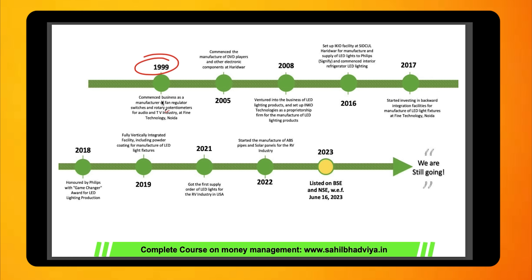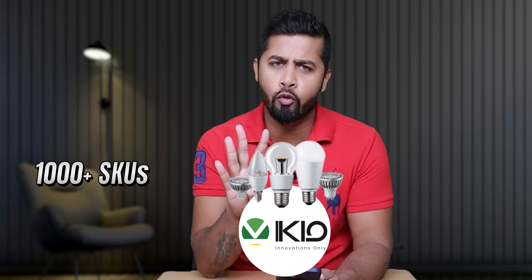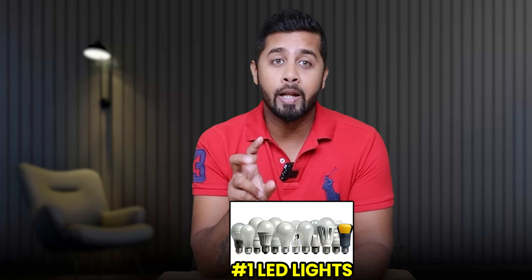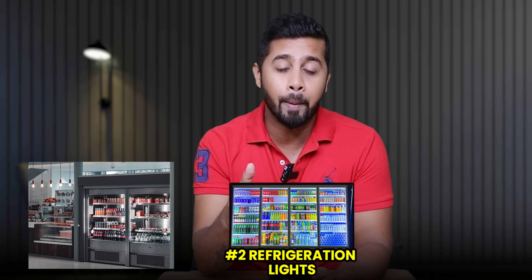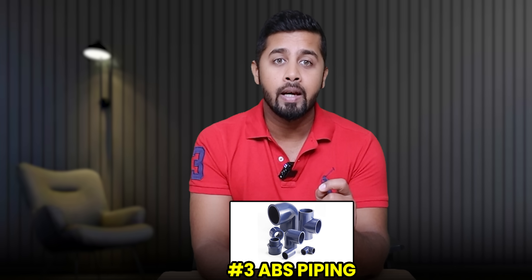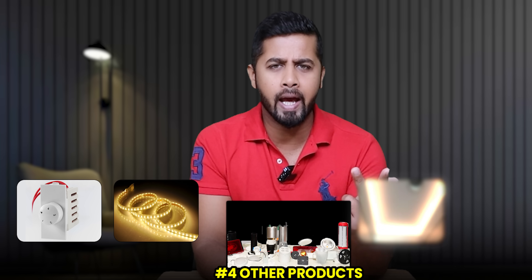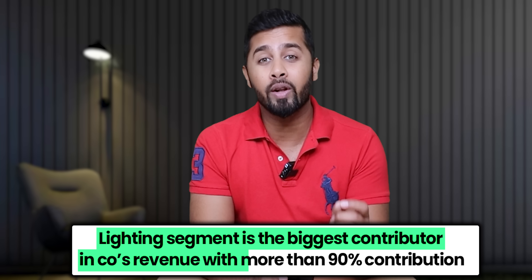IQ started its journey in 1999 manufacturing fan regulator switches, then in 2005 started manufacturing DVD players, and eventually in 2008 started LED light manufacturing. Today IQ has become one of the leading manufacturers of LED lights with more than 1,000 SKUs. Broadly, its offerings are divided into four categories: LED lighting, refrigeration lights, ABS piping, and other products. Within LED lighting it focuses on the premium segment including fittings, fixtures, accessories and components. Within refrigeration lighting it offers solutions to commercial refrigeration equipment suppliers. ABS piping is an alternative to PVC primarily used by US customers for plumbing applications in recreational vehicles. The company has also started manufacturing solar panels, but as of today the lighting segment is the biggest contributor with more than 90% of revenue.